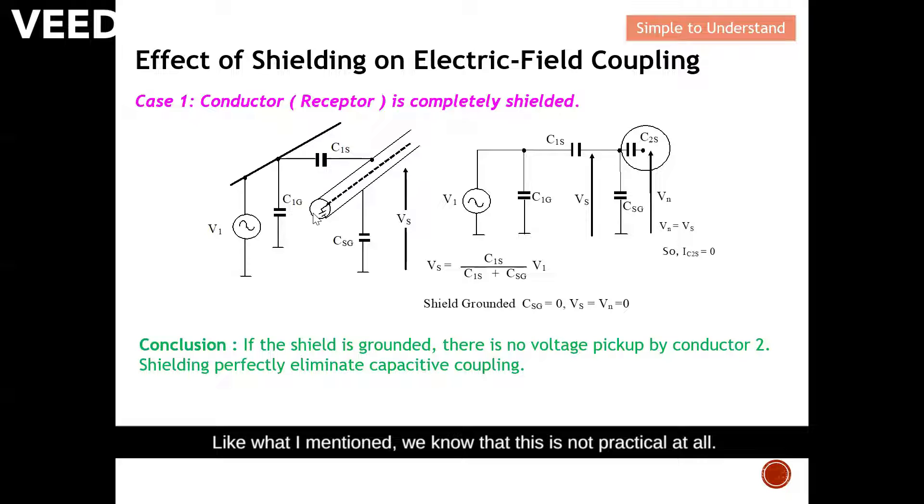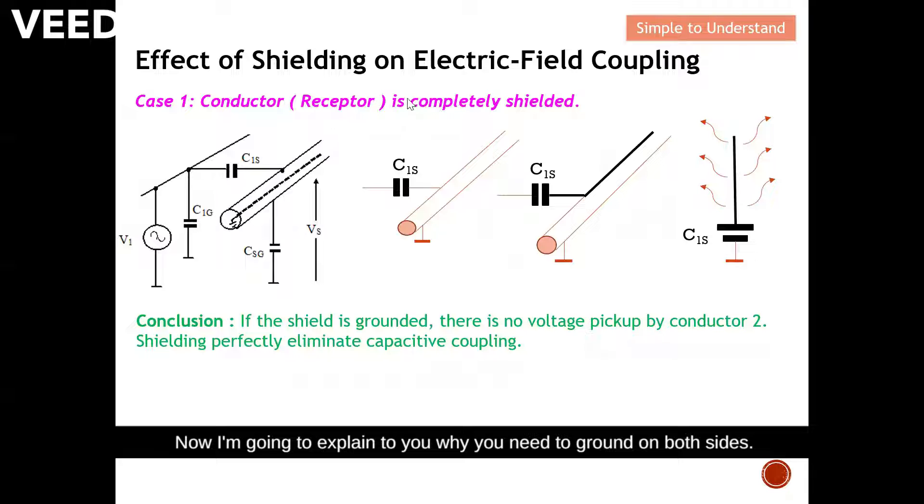As mentioned, 100% shielding is not practical — it's almost impossible because the wire is expected to join to another component. Now I'll explain why you need to ground the shield on both sides. Looking at C1S and conductor two: if we do grounding on only one side, the other side can become an effective antenna — the conductor shield becomes an antenna.